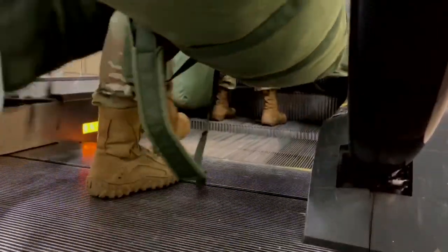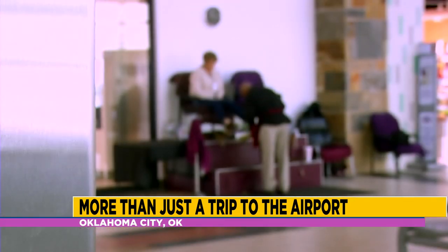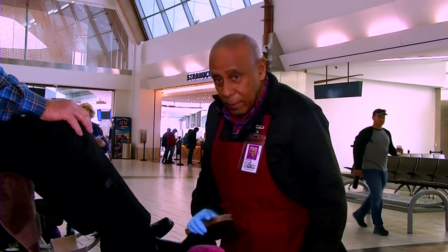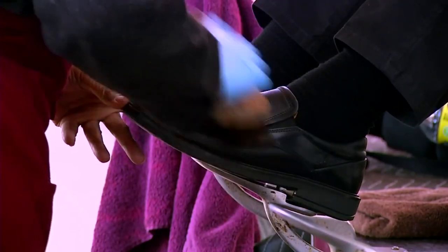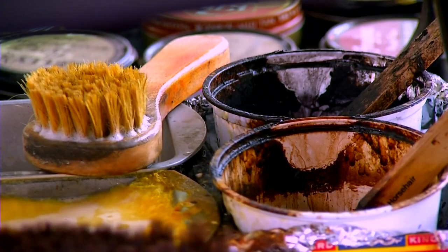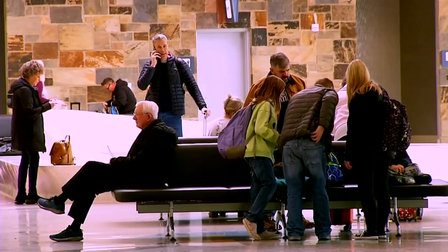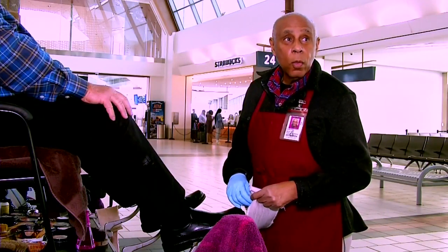In the chaos of holiday travel, it's nice to find some consistency and a little rest. And across from gate 22, so many find both — spending time with Harold Smith. Shining shoes for 36 years. Customers, too many to count. I like being with people. I'm a people person. In this business, you've got to be nice to the customer, take care of the customer, and do good quality work.